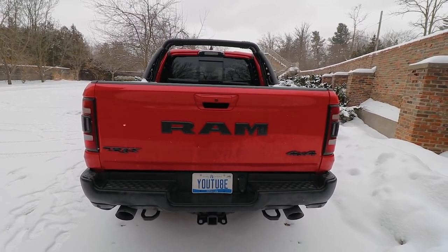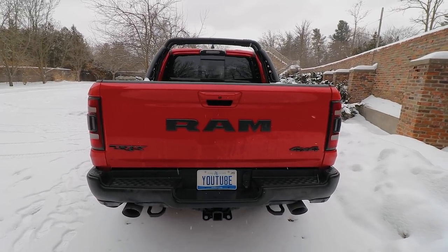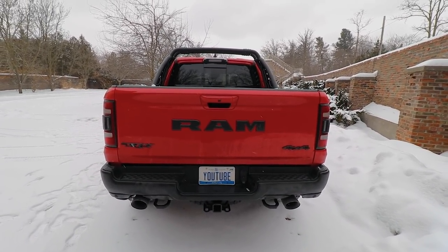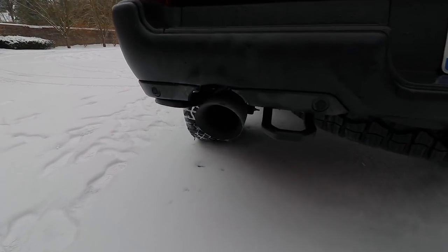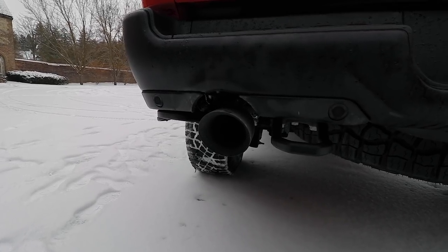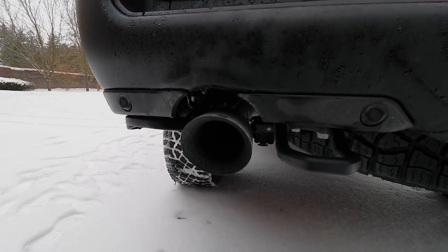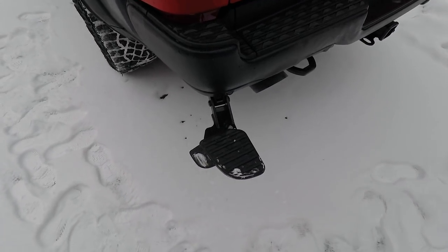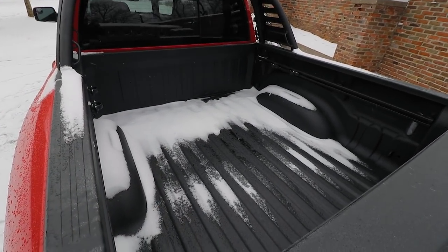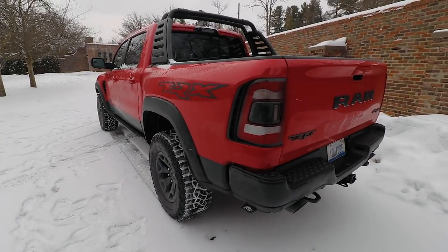Moving to the back of the truck, you have three different badges: the TRX badge, the huge Ram badge, and the 4x4 badge. The coolest part from behind is that it has these 5-inch exhaust tips — probably some of the biggest tips I've seen on a stock truck. The only thing is they're not really level; they're kind of just hanging down, which I don't like — I'll probably have to fix that. You also have a step on the driver's side of the truck which you can use to get up into the bed. You shove it in and it goes in there — pretty cool.